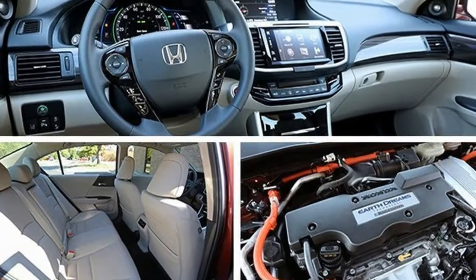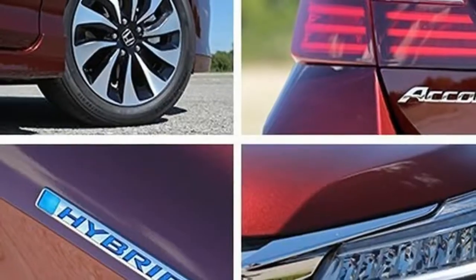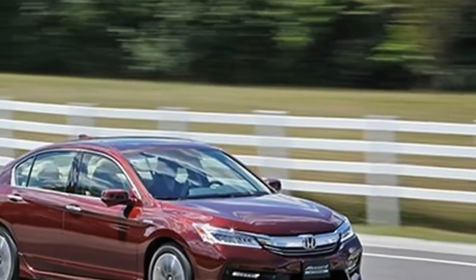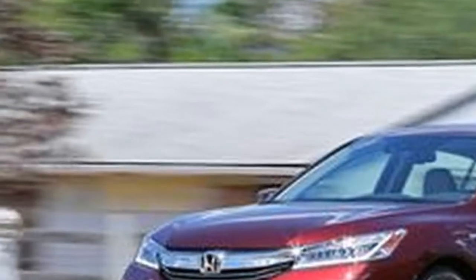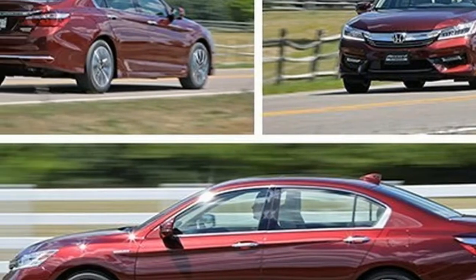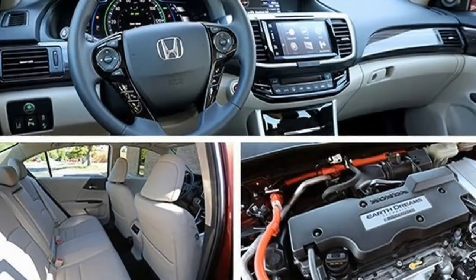The front-wheel-drive Accord Hybrid dispenses with the transmission as we know it, instead using a clutch and two electric motor-generators. One motor is geared directly to an Atkinson-cycle 2.0-liter four-cylinder engine making 143 horsepower and 129 pound-feet of torque, with a clutch connecting them to the differential. The other motor is geared directly to the differential.